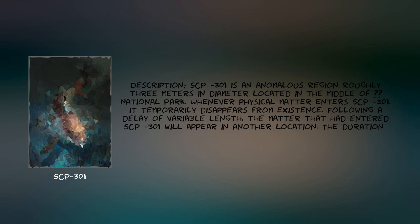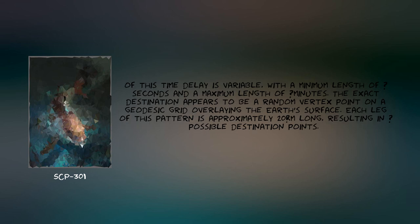Description. SCP-301 is an anomalous region roughly 3 meters in diameter located in the middle of [Redacted] National Park. Whenever physical matter enters SCP-301, it temporarily disappears from existence. Following a delay of variable length, the matter that had entered SCP-301 will appear in another location. The duration of this time delay is variable, with a minimum length of [Redacted] seconds and a maximum length of [Redacted] minutes. The exact destination appears to be a random vertex point on a geodesic grid overlaying the Earth's surface. Each leg of this pattern is approximately 20 km long, resulting in [Redacted] possible destination points.